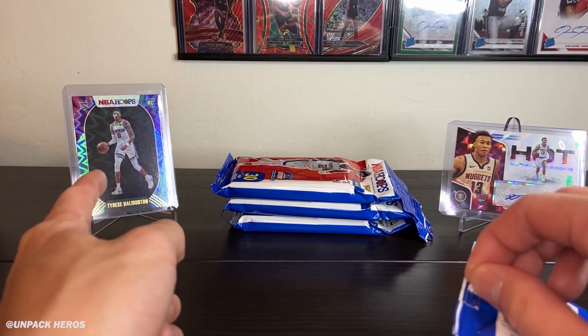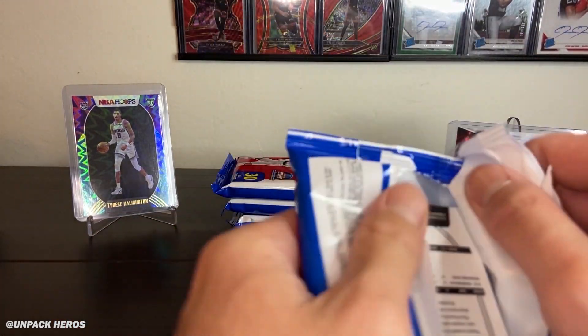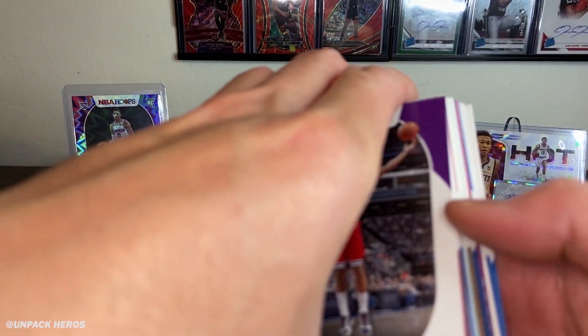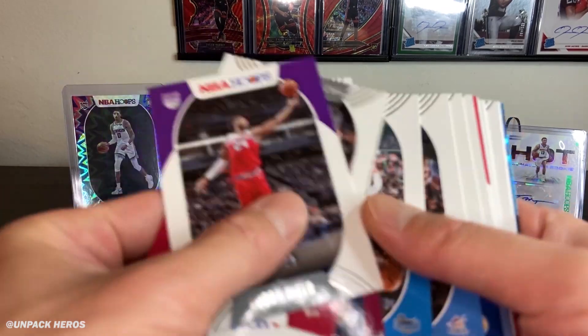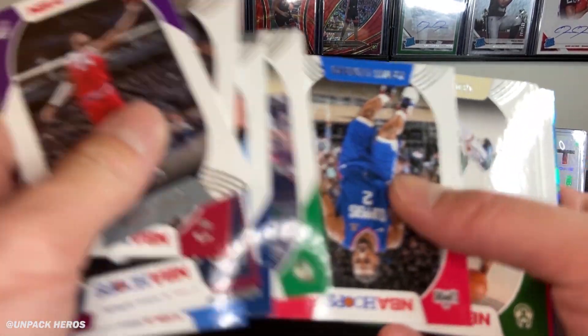So that's actually the base teal purple explosion — just the base. It seems like we get one in each pack — the base teal and purple explosion.